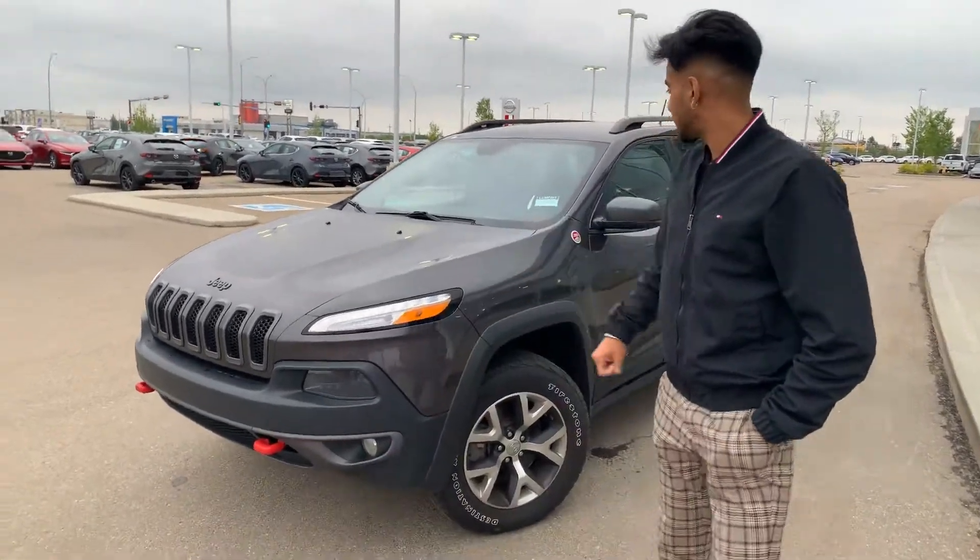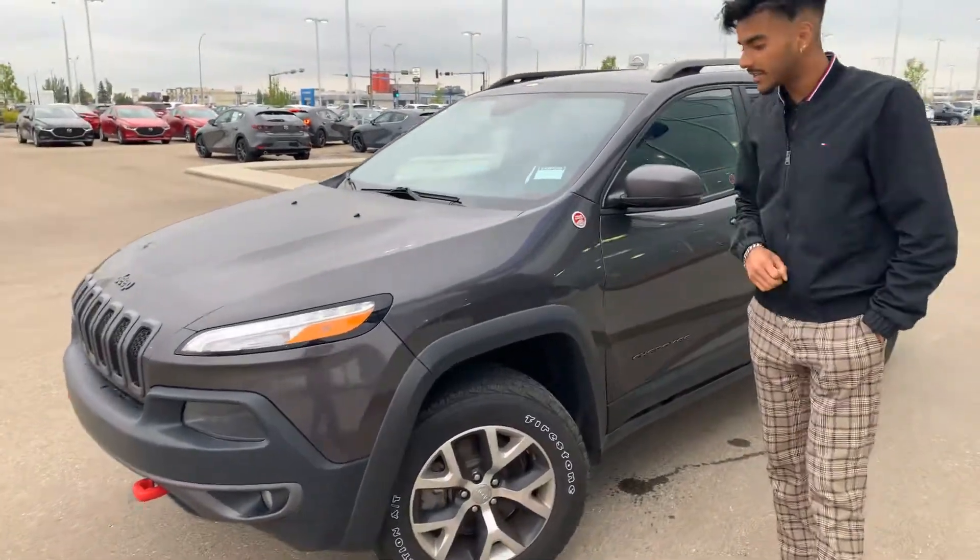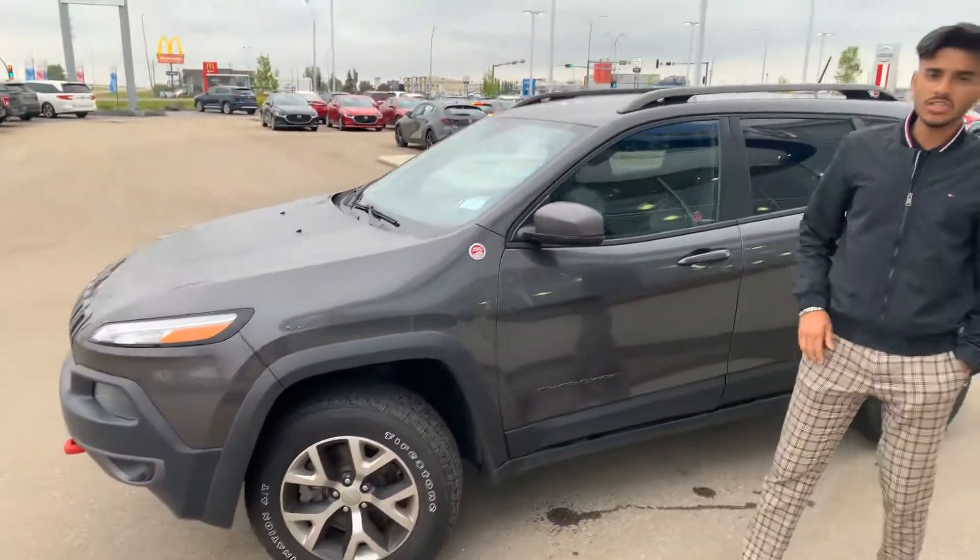Hey there Andrew, it's Jazzy from La Mass. I wanted to make you a video walkaround of this 2015 Jeep Cherokee. As you can see, it's in immaculate condition and has a nice bull bar in front.